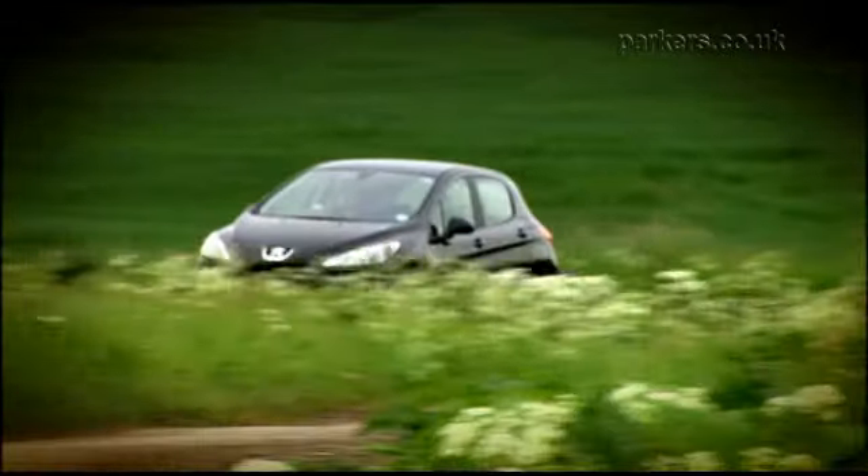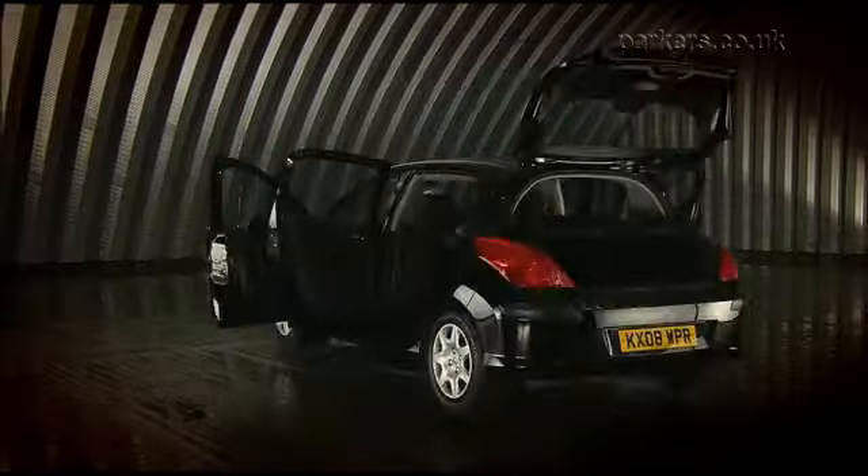Peugeot has tried to make the 308 more fun to drive but it's not as good as the Ford Focus. The 308 handles neatly and copes well with bumps, but its steering isn't as accurate as the Ford's.